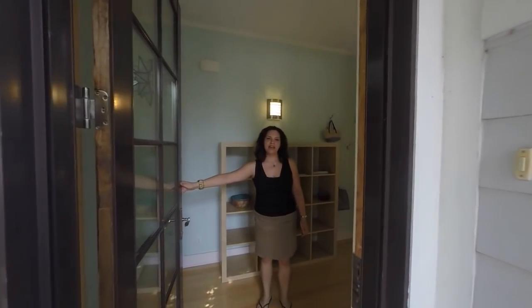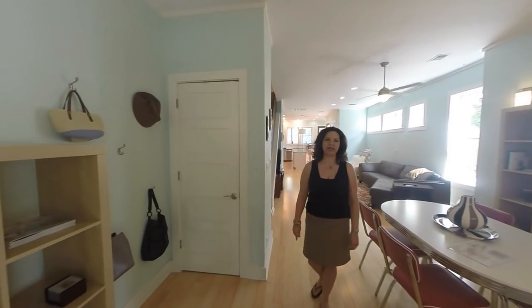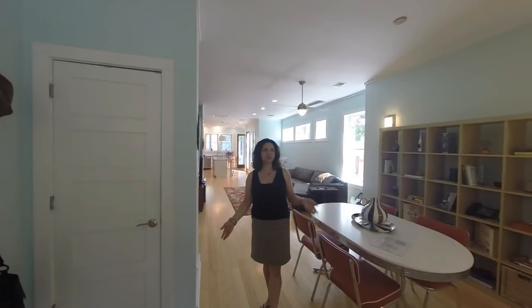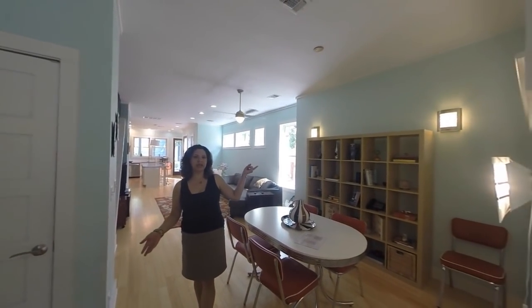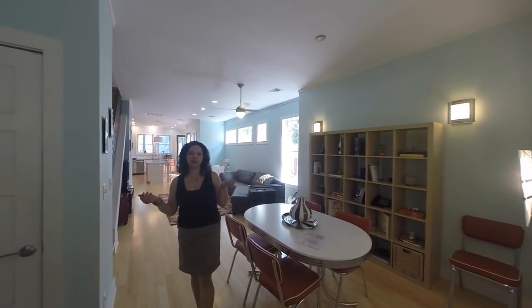This is a 2009 built home. It is a five-star green energy-rated home with fantastic, sustainable bamboo floors, great windows that allow a lot of natural light in, and so many features. Let me show you around.